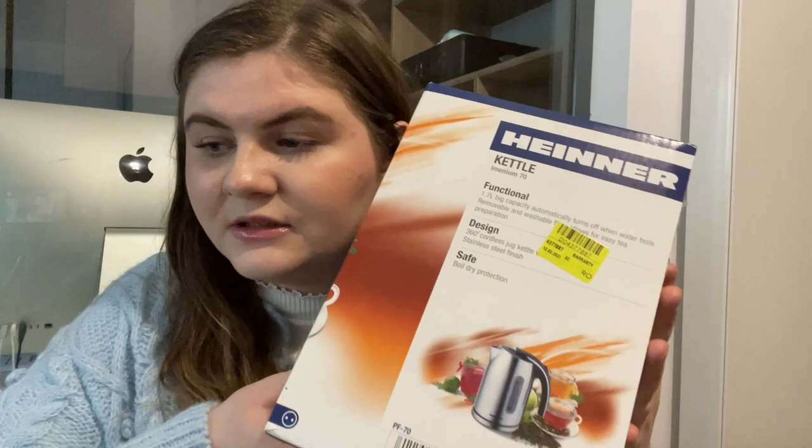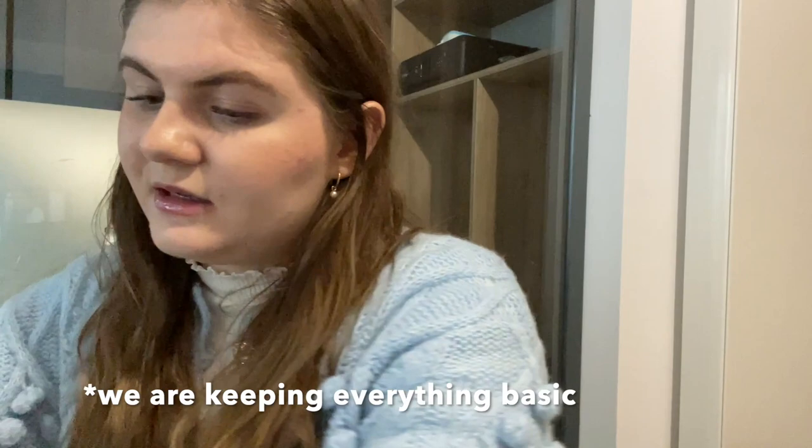Another thing is a tea kettle. I didn't buy a fancy one - I just kept it to the limit, because we don't know how long we will stay in Romania. We don't know if we'll buy something, keep on being tenants, or how many years we want to stay here in total. That's why we are keeping everything to the limit.